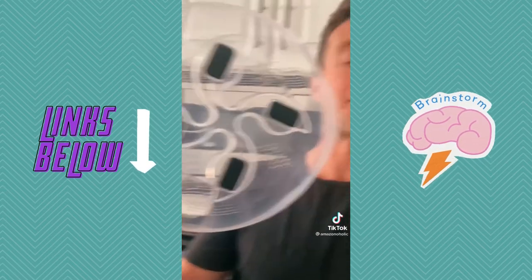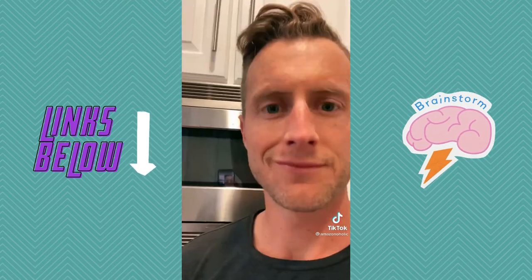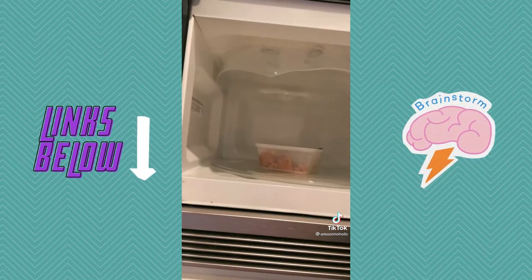This is my magnetic microwavable splatter guard. Why would a splatter guard need to be magnetic? Because when you're done, you can just store it in the microwave.